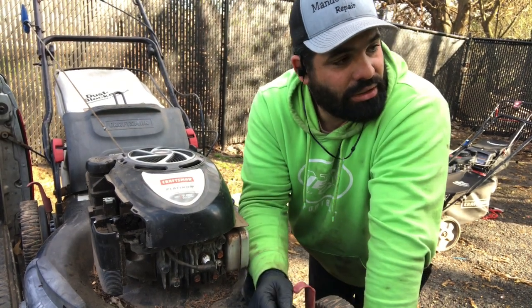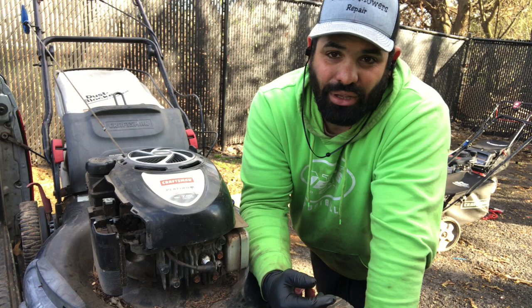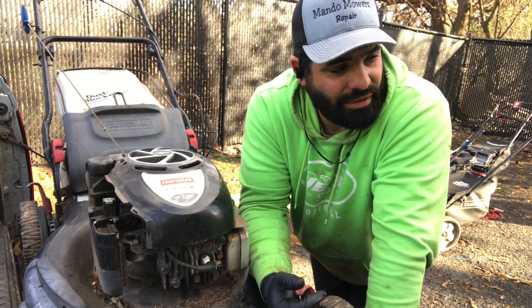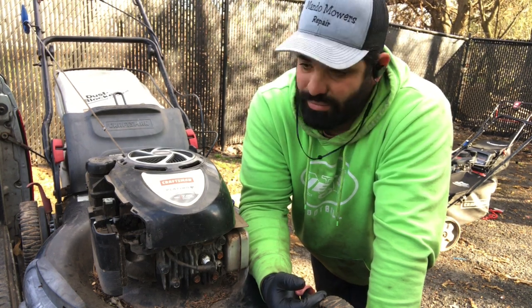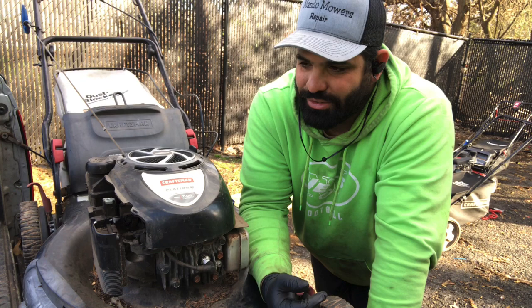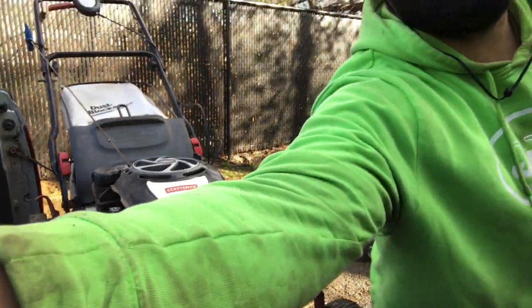I do want to get that walk-behind going — I already took out the motor. I got to put the motor from the Murray Select in there and hopefully it fits. I'm still waiting on Doug. Unfortunately, Doug had to cancel on me — he got stuck doing a couple of things at his house. He's going to be coming over Saturday to make the trade. But until next time guys, I'm Mondo Moors.